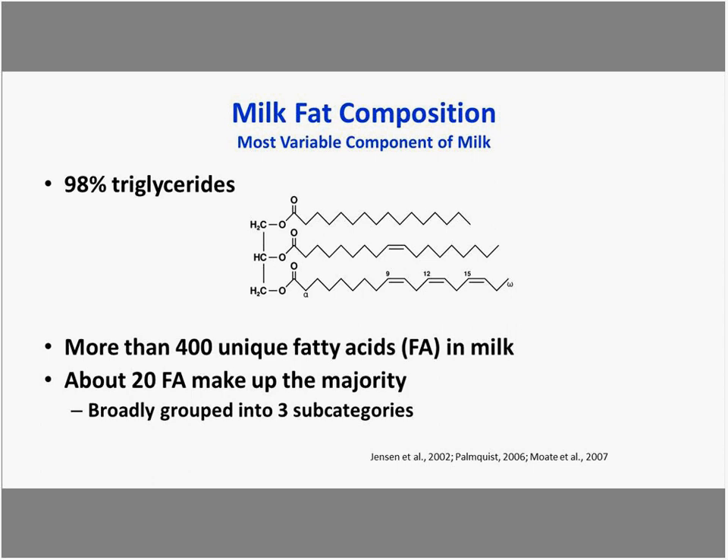The first are de novo fatty acids — shorter in length, less than 16 carbons, made in the mammary gland. They may be influenced by rumen fermentation and rumen function, and are typically less than a third of the milk's fatty acids.